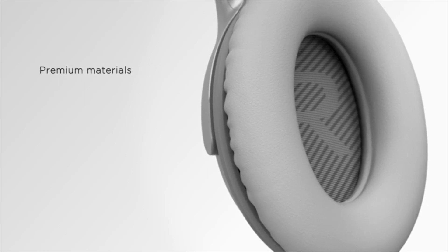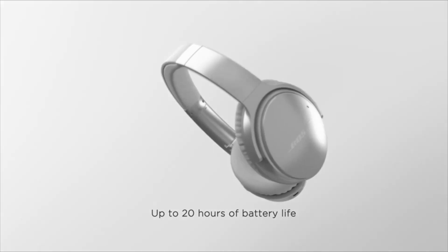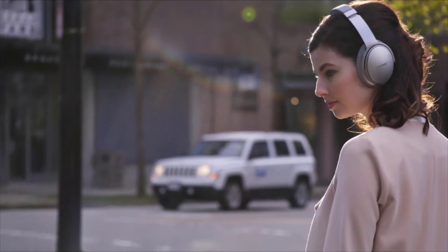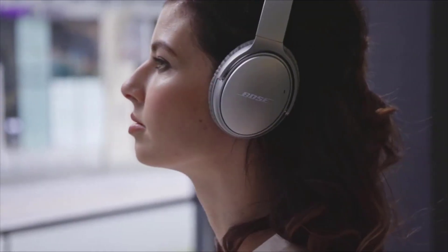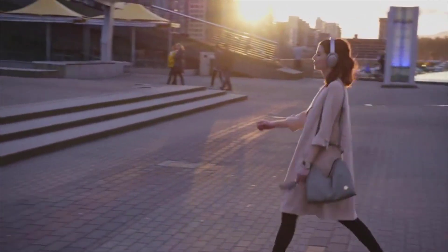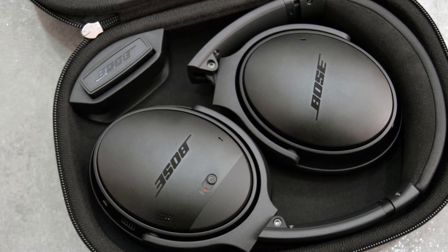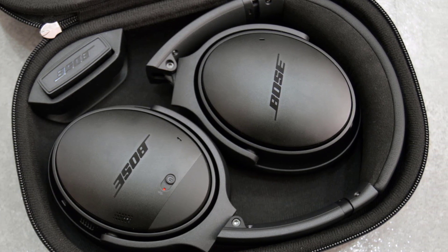The Bose QC35-2 look exactly like the previous generation headphone, save for the new Google Assistant button located on the left ear cup. The headphones come in black or silver, and its design is, well, stiflingly generic. This makes them perfect for modest business class travelers, but less perfect for those who like their headphones to make an impression. Bose's forte is active noise cancellation, and it shows with the QC35-2.